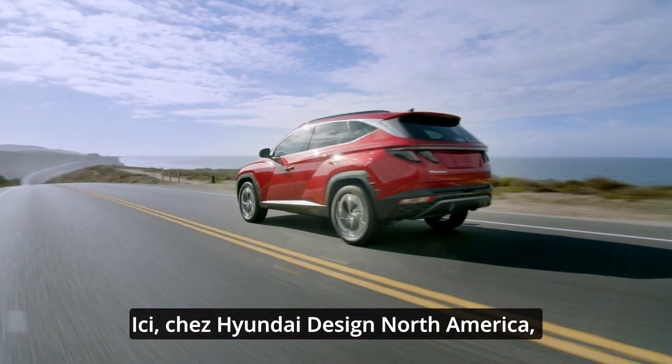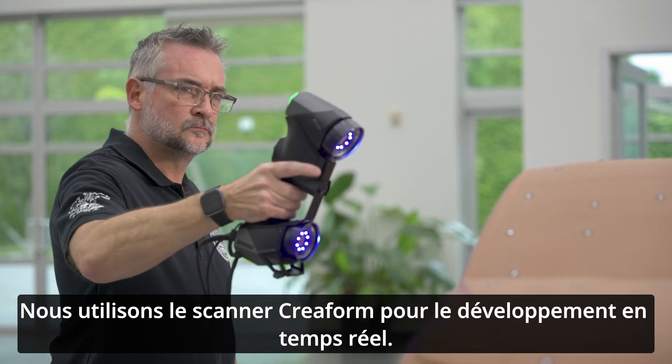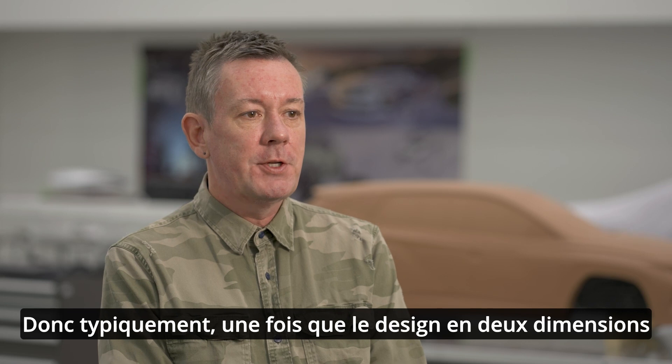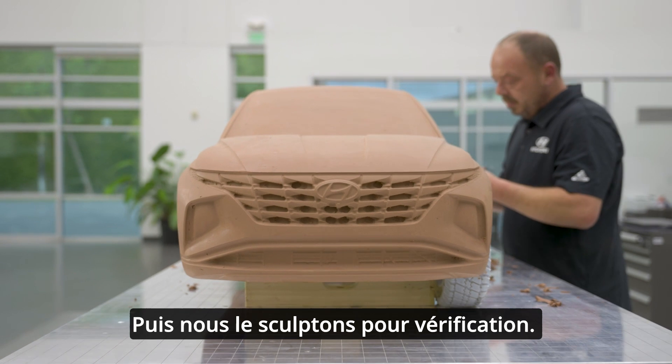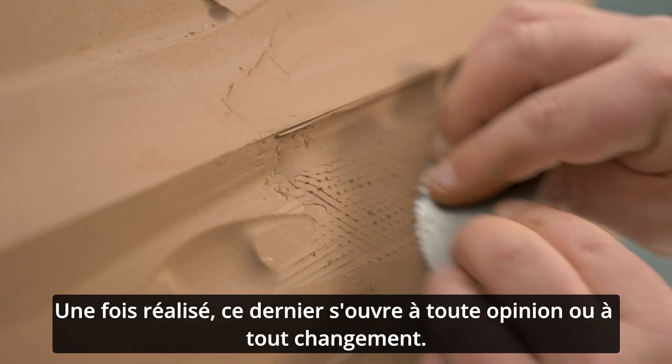Here at Hyundai Design North America, we offer alternative designs for our parent company based in Korea. We use the Coreform scanner for real-time development. Typically, once the two-dimensional design has been settled, we build a three-dimensional model in CAS, then mill it out for verification. Once that happens, this becomes open to opinion or change.